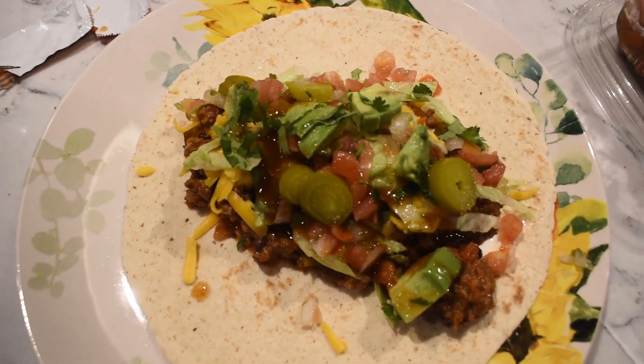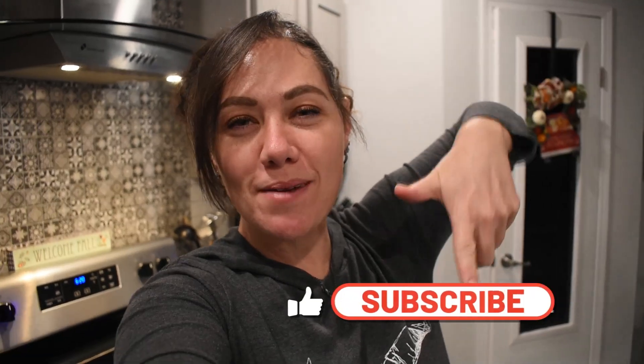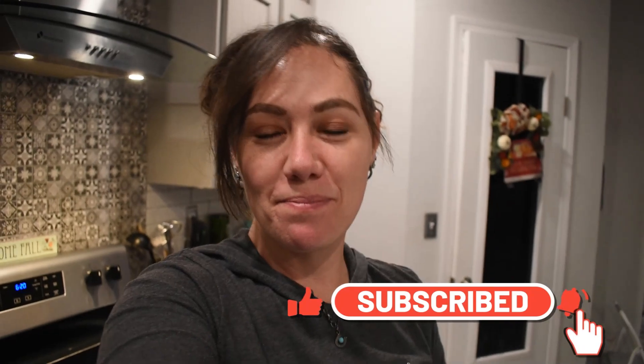That is it for today's video — I hope that you enjoyed it! If you did, please give it a big thumbs up, subscribe down below, share with somebody you love, and I'll see y'all next time. Bye!